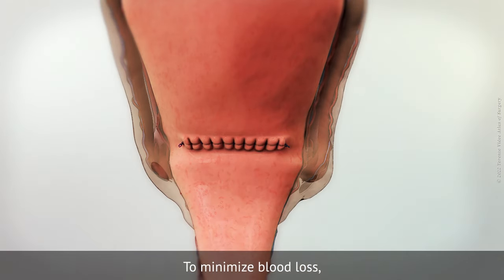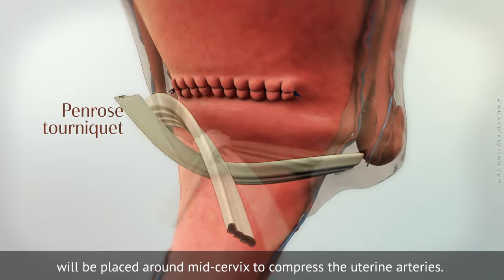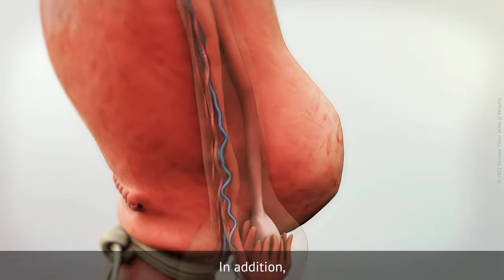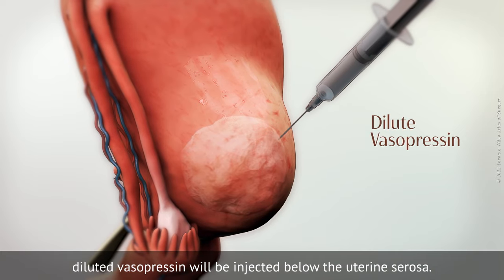To minimise blood loss, a tourniquet made using a Penrose drain will be placed around the mid-cervix to compress the uterine arteries. In addition, dilute vasopressin will be injected below the uterine serosa.